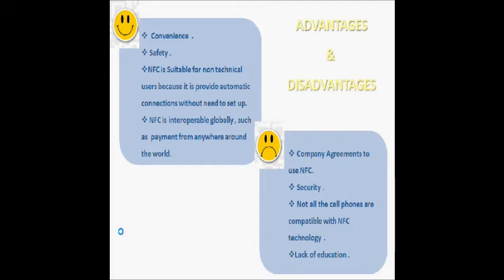The near-range communication between devices provides a secure channel. Using encryption of data when exchanged prevents hackers from stealing sensitive information. Also, if a thief steals your smartphone, a GPS-enabled smartphone can be tracked and recovered. NFC also provides product information to customers such as price, calories, etc., removing the need for staff to explain products. This saves money. NFC is suitable for non-technical users because it provides automatic connections without setup. No need to manufacture physical cards, saving money. NFC is also interoperable globally, enabling payment from anywhere around the world.